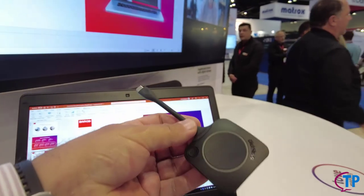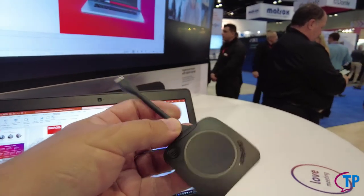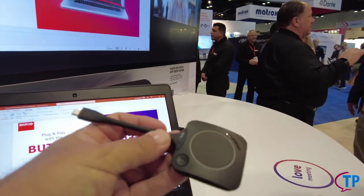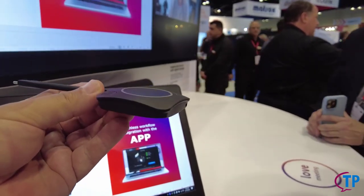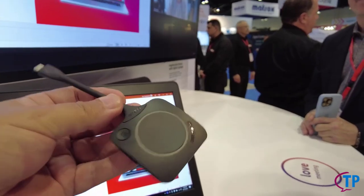So this is the ClickShare. You guys invented this like decades ago, right? We celebrate 11 years this year. And when it was introduced, it was a content screen sharing solution. You've evolved it a bit. Yes.